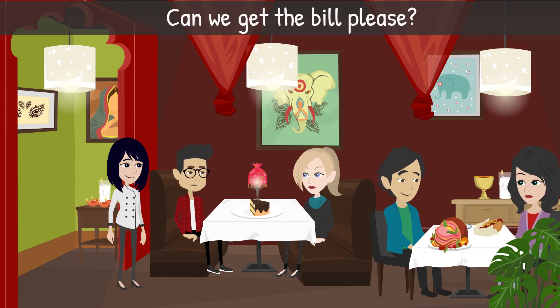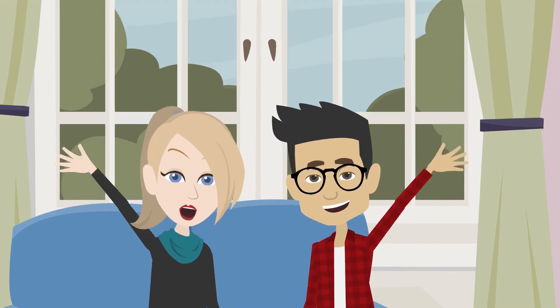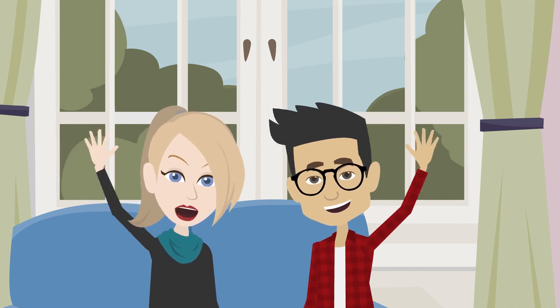Jen: 'Can we get the bill, please?' It's time to pay the bill. Make sure to always leave a generous tip for your server. Staff: 'Thanks for coming along. We really enjoyed your evening. I hope you did, too. Bye.'